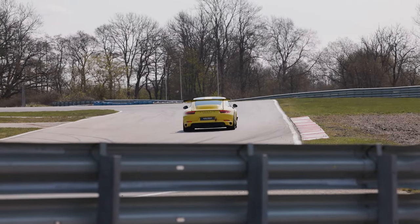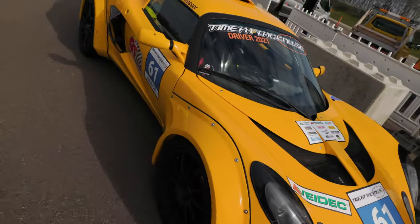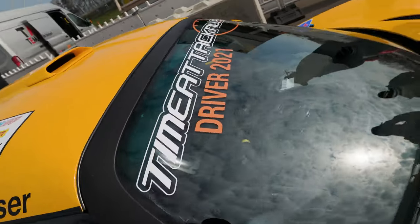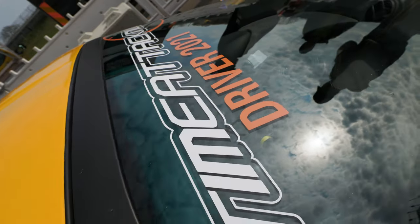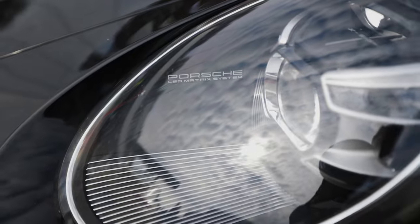I also shot some b-roll and photography just for fun with the R6 since I haven't really had the chance to try this camera much yet. Both these cameras are just great for what I do, which is basically 90% photography and 10% video.